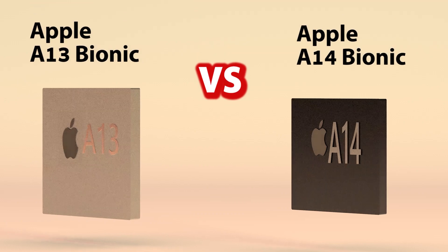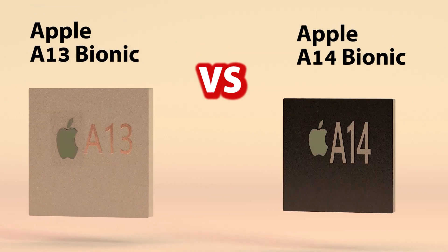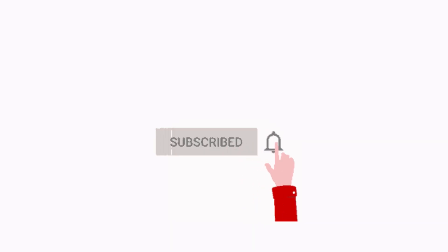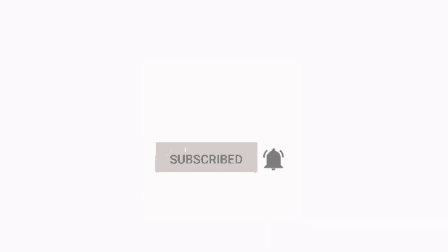Hey guys, welcome to the Apple A14 Bionic chipset vs A13 Bionic. Before we head forward, please hit the subscribe button and join TechRidon24 as we are heading to 10,000 subscribers.